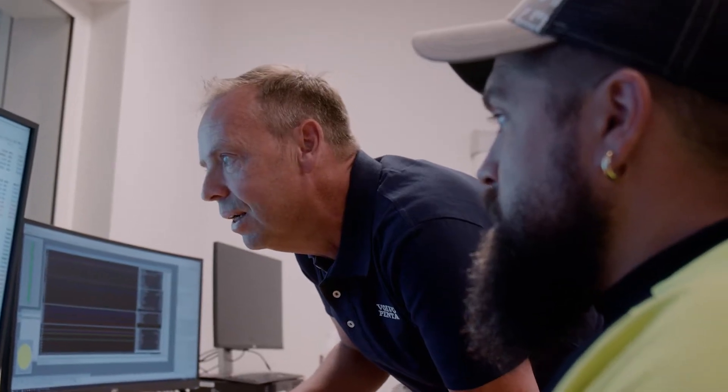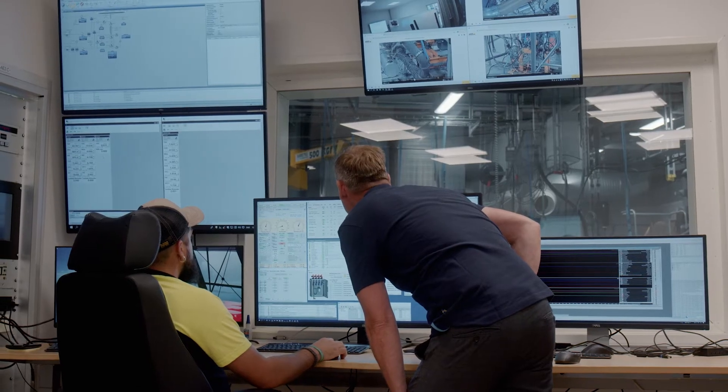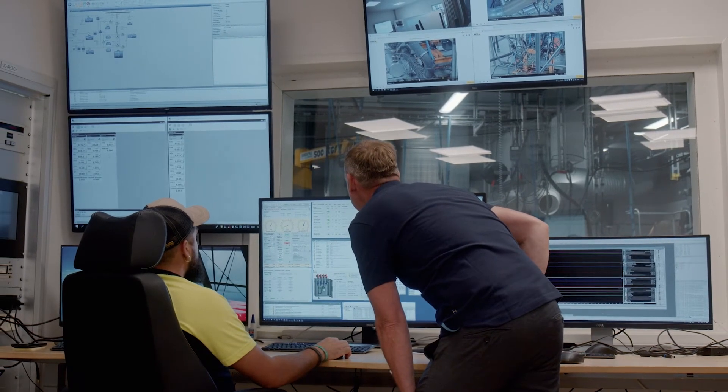We optimized everything together — the engine, the after-treatment system, the transmission — so together with our IPS system, this is a perfect match.